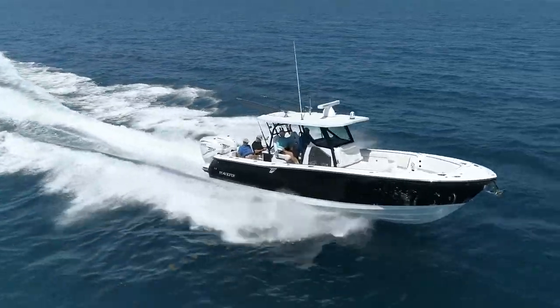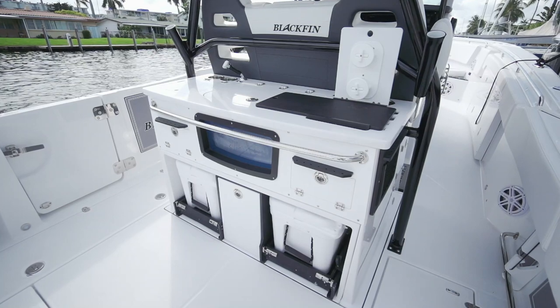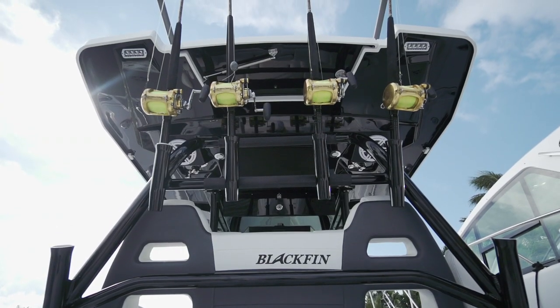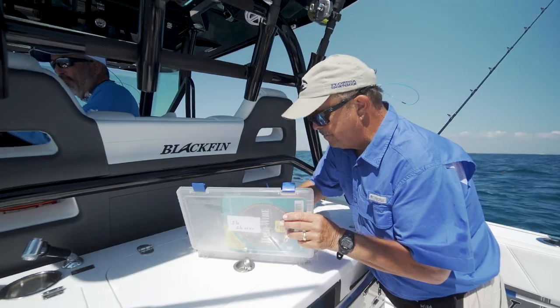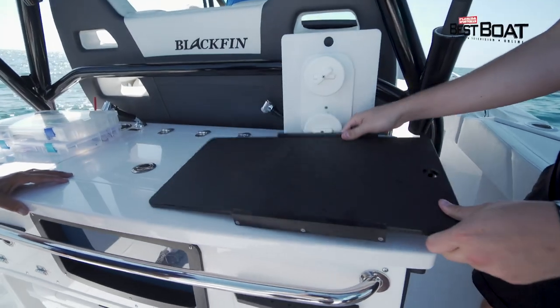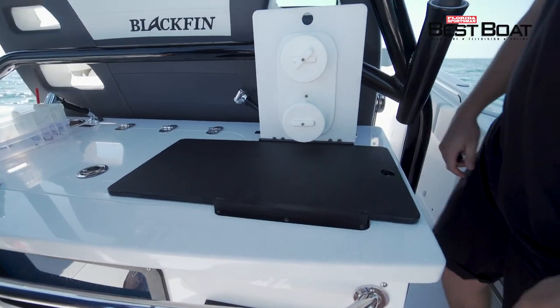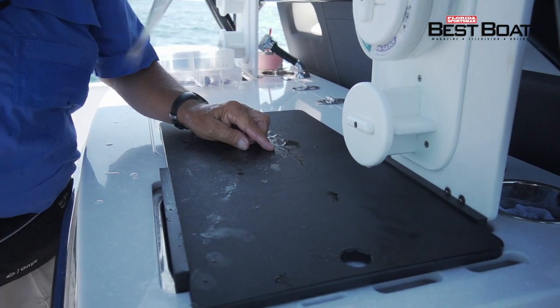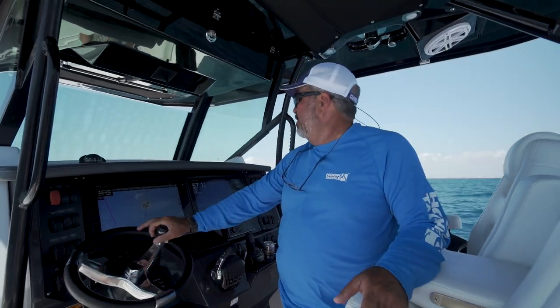One of the keys to having a good helm station rocket launcher setup is how it's laid out, and Blackfin did a good job here. You had plenty of room behind the rods to rig your tackle. I needed a good cutting board, and they had the coolest setup — it actually snapped into place and was very secure. Whether you wanted to rig a split tail mullet or clean a mahi, it was there for you.